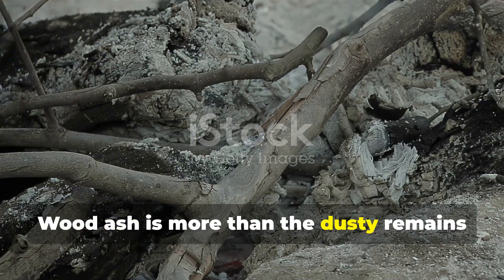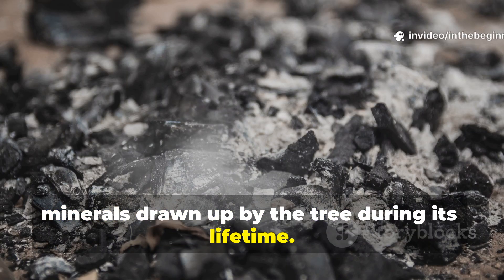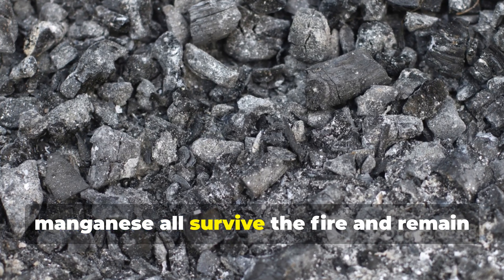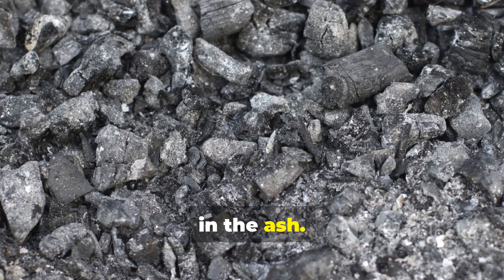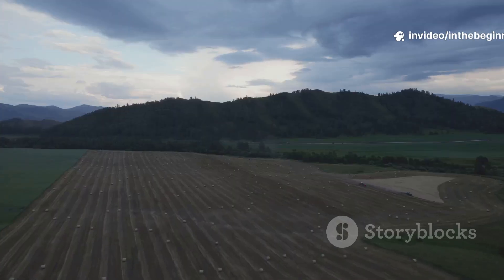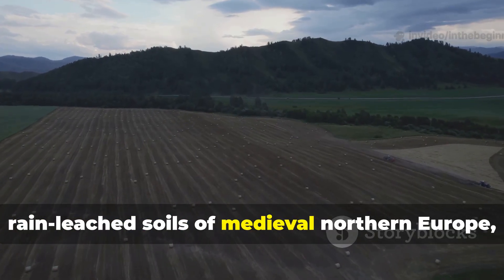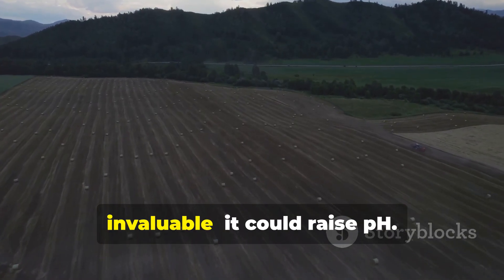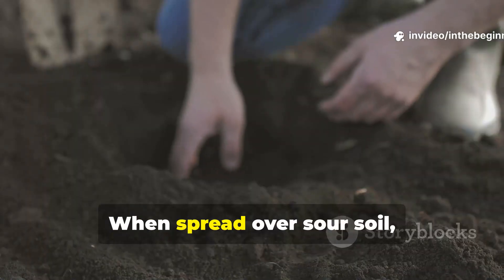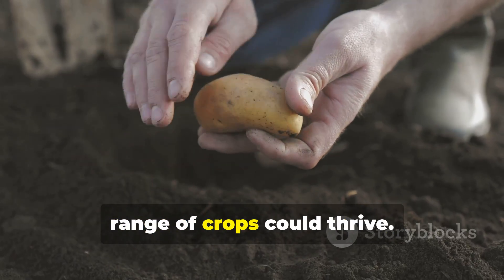Wood ash is more than the dusty remains of burned logs. It is a concentrated storehouse of minerals drawn up by the tree during its lifetime. Potassium, calcium, magnesium and trace elements like boron and manganese all survive the fire and remain in the ash. These are exactly the nutrients soils tend to lose after years of continuous cropping without replenishment. In the acidic, rain-leached soils of medieval northern Europe, another property of ash made it invaluable: it could raise pH. Much like lime, ash is alkaline. When spread over sour soil, it neutralised excess acidity, creating conditions in which a wider range of crops could thrive.